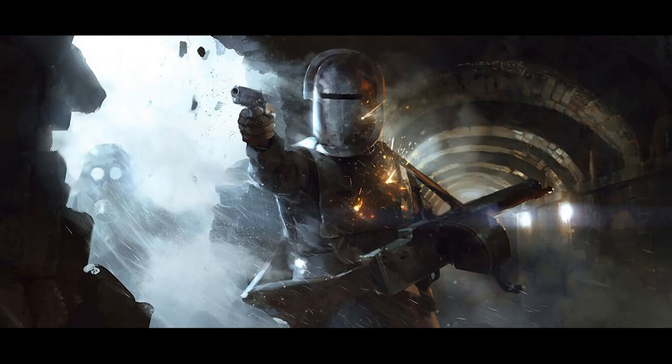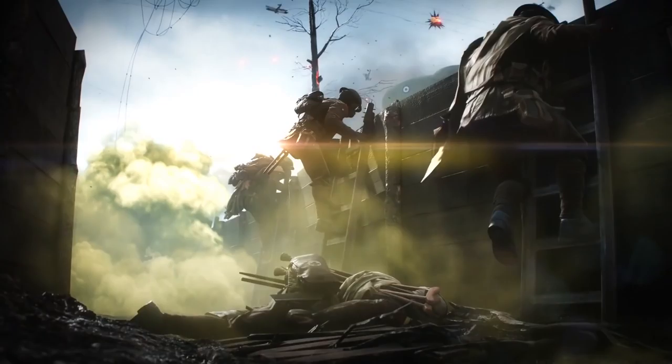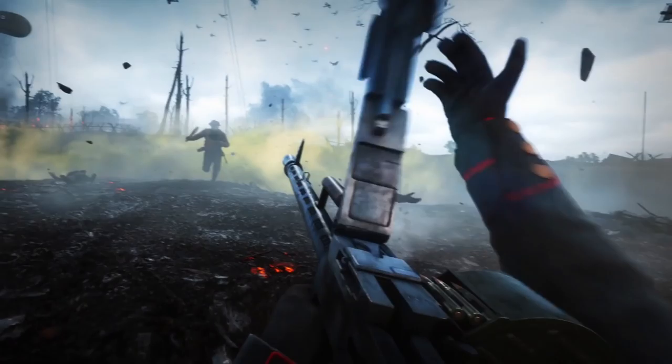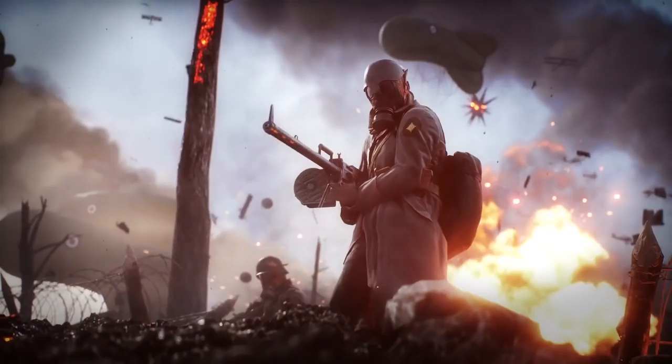We can assume that the MG08 with the water jacket would be more accurate with more stable recoil control — maybe even coming with a bipod. The MG08 without the water jacket would overheat quicker if there's an overheat mechanic, recoil more intensely, but maybe allow the player to move quicker with better hipfire stability. This is a great approach because it means players can't unintentionally make their weapons worse, which happens a lot in Battlefield 4 because the attachment system is so complex and convoluted.